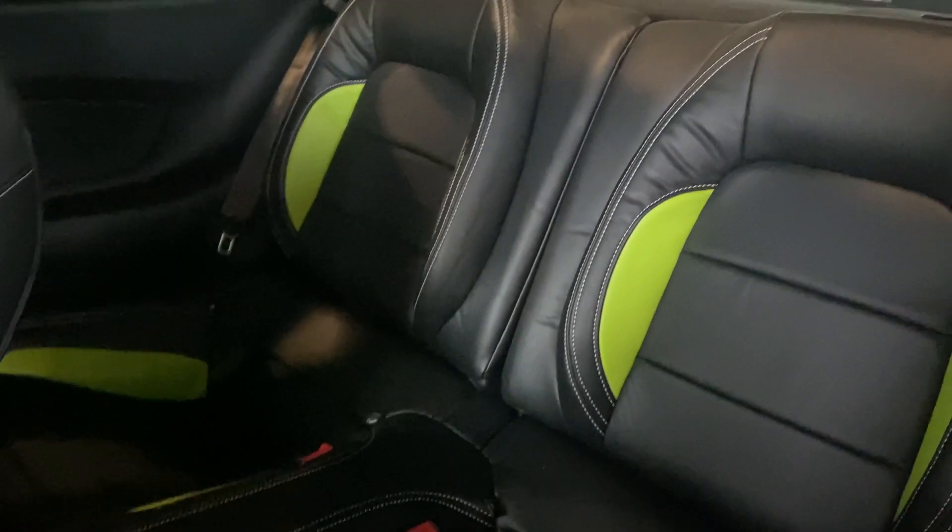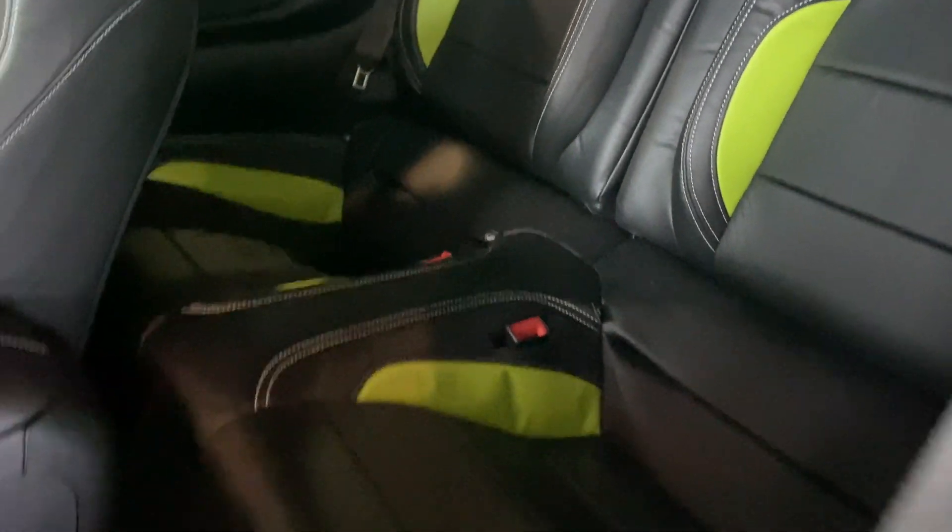Let's check out the back seats. Got the green as well there. Really matches the exterior well. Great combination.